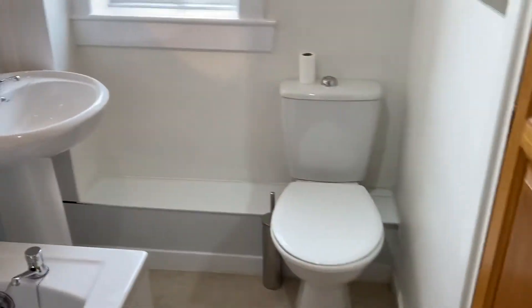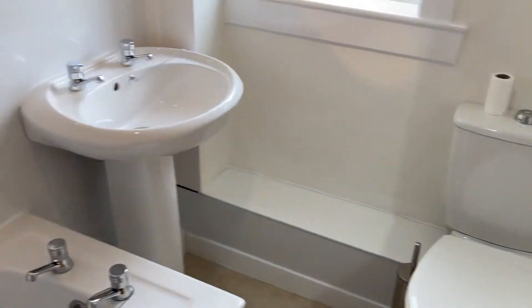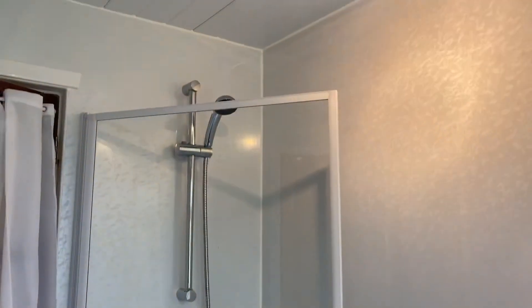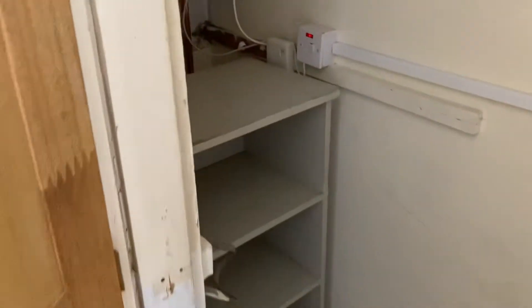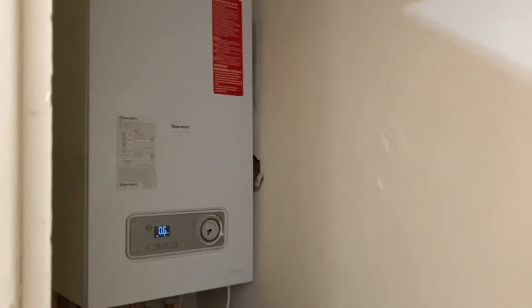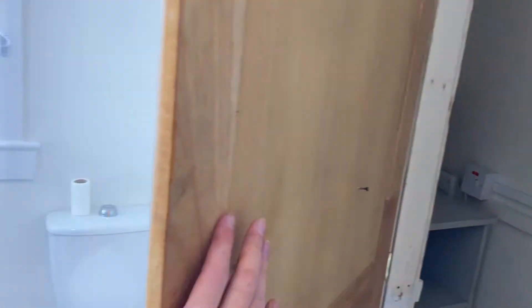Back across the hall you've got the bathroom with a nice modern bathroom suite — sink and a full sized bath with a mains powered shower over, which runs off the boiler. It's a gas combi boiler which is just in this cupboard. There's a programmer in the hallway if you're controlling that on a timer.